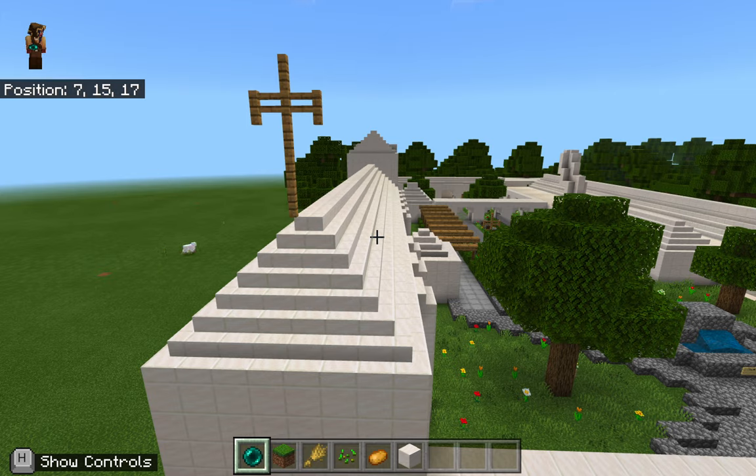Welcome to Mission San Gabriel. My name is Caitlin, and today I will be your tour guide.